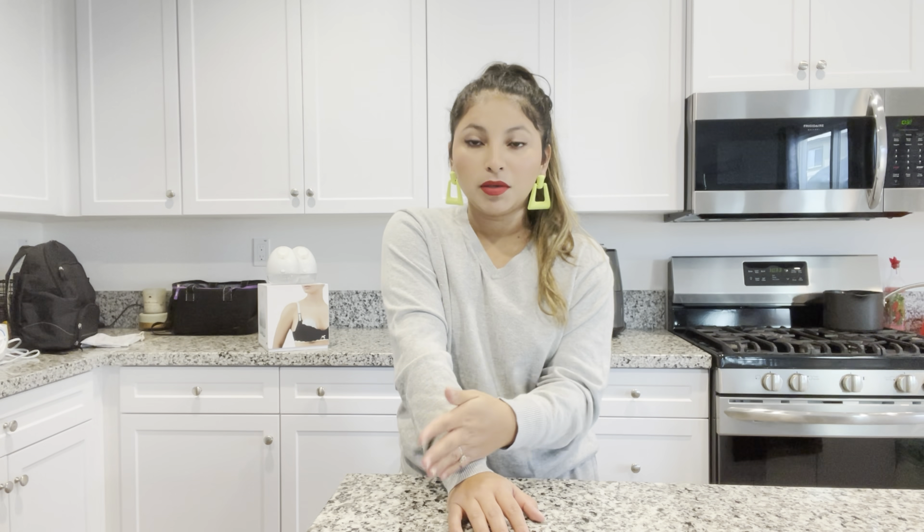Hey guys, welcome back to our channel. If you're new, welcome! My name is Judy. Today's video is more like an eight-month update of my LV pump journey. If you haven't seen it yet, I have a video from when I first started pumping — I think it was about three months in — where I reviewed the LV and Medela. Today I'm telling you my experience after I'm done pumping after eight months.